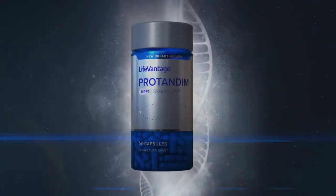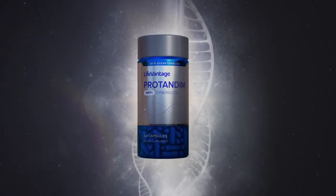Protandim NRF1 Synergizer was specifically formulated to target mitochondrial health. The protein NRF1 is responsible for mitochondrial turnover — as the mitochondria are starting to decay, we want to remove the bad ones from the cell and replace them with new ones. NRF1 has been shown to remove damaged mitochondria, but also to drive the biogenesis — the making of new mitochondria within the cell. Protandim NRF1 Synergizer was specifically formulated to target the NRF1 protein and deliver nutrients that have been shown to promote overall mitochondrial health.